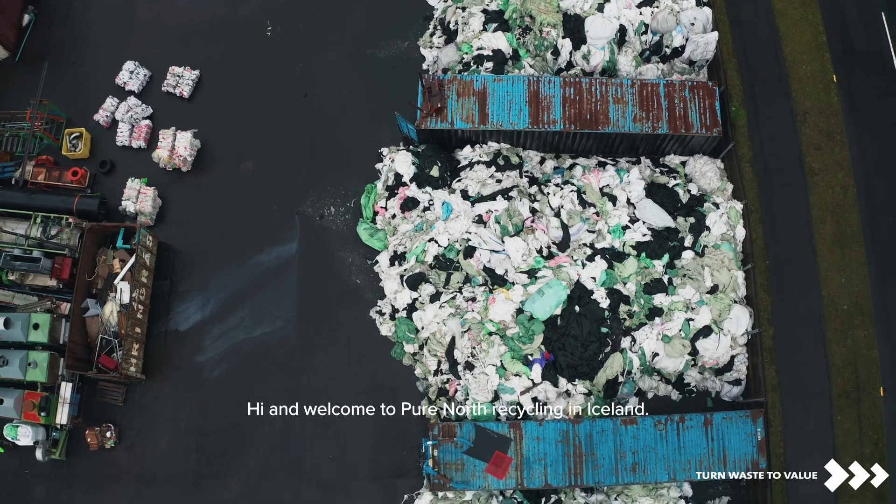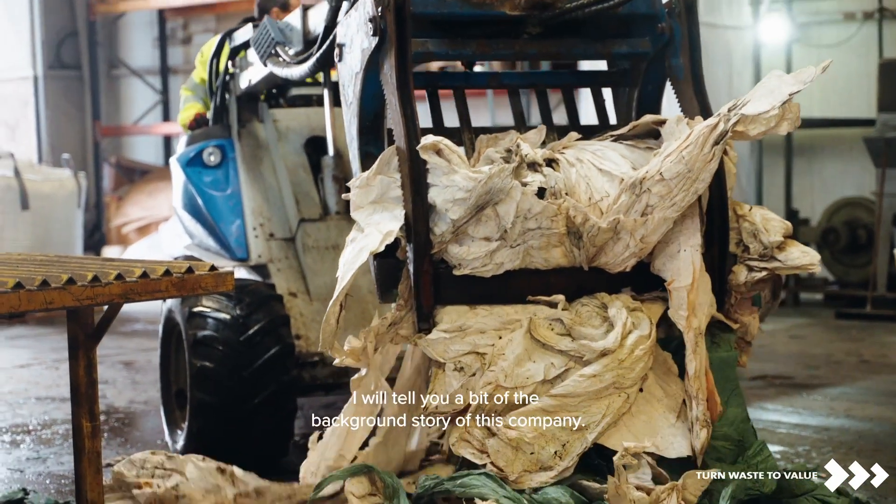Hi, and welcome to PureNorth Recycling in Iceland. My name is Siggy Haldorsson and I am the founder and CEO of PureNorth. I want to tell you about the background story of this company.